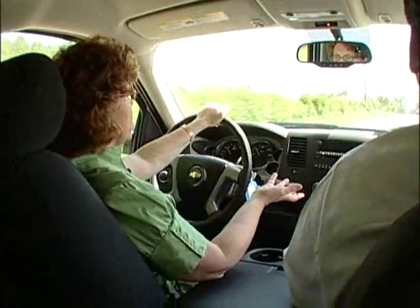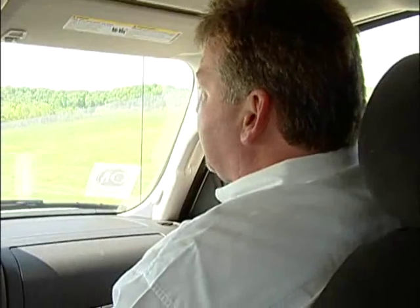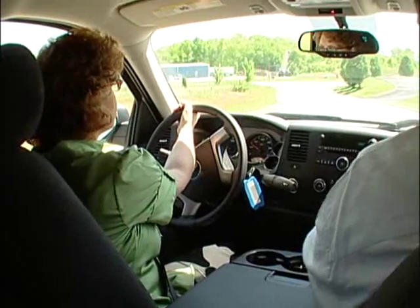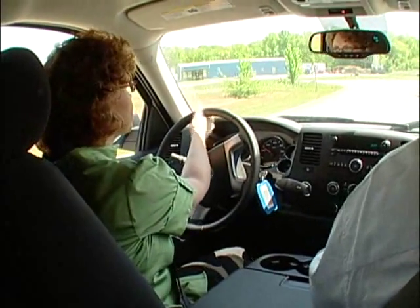Why are more people choosing Silverados over the other trucks? Glad you asked, Michelle. Sure Motors offers right now a five-year, 100,000-mile powertrain warranty — best in class. At West, we have a great selection of Silverados starting under $14,000.